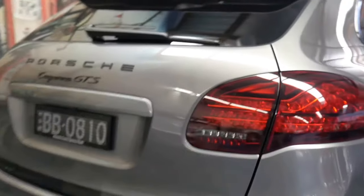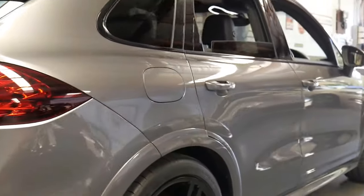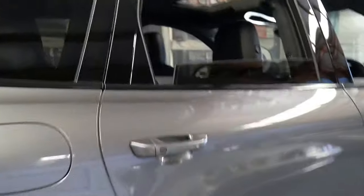The four exhaust pipes denote the GTS series. It was actually built really late in Germany in 2012 and arrived in Australia in 2013. The car's lovely — there's not much more to say about the exterior; we're going to get inside and have a really good look. It has keyless entry and keyless start.